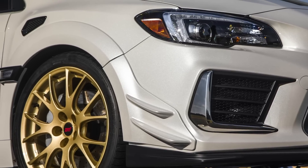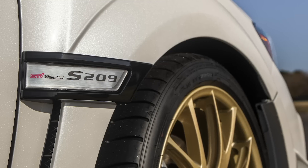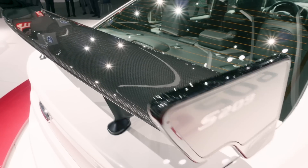From the outside, some of the changes are pretty obvious. Fender flares have been added, widening the car's track by about 1.7 inches. That means this STI wears the widest tires on any Subaru yet. You'll also notice the carbon fiber roof to reduce weight and the carbon fiber wing to increase downforce.